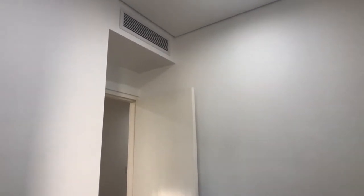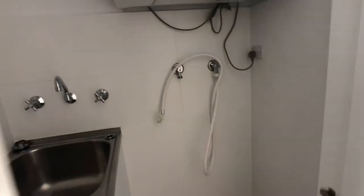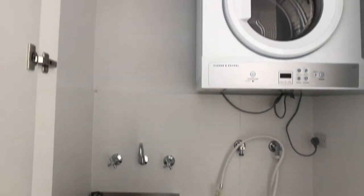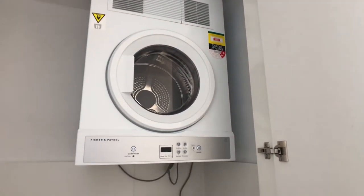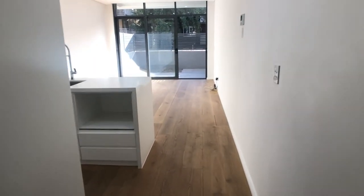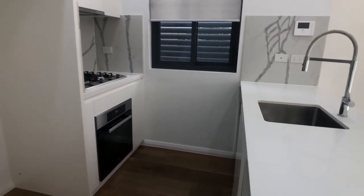Again, you'll see above the doorway the ducted air conditioning grills. And as we continue through the apartment, behind these doors here is our European style laundry, which is very common these days, and of course it comes with a dryer. The apartment itself is only a few years old and has been very well maintained by the owners. And then we come to our open living, dining, and kitchen area.